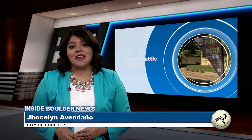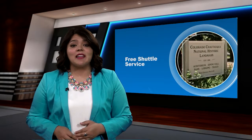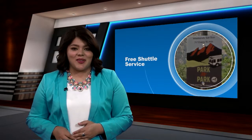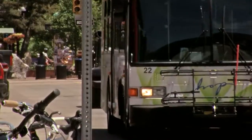Those who like to go to the scenic area of Chautauqua know that parking can be a bit of a hassle. Earlier this month, the City of Boulder launched a pilot program called Park to Park, offering free shuttle buses to and from Chautauqua. Park to Park is a pilot project and is the result of a lot of work around the Chautauqua Access Management Plan.